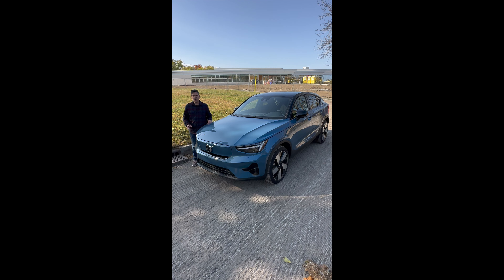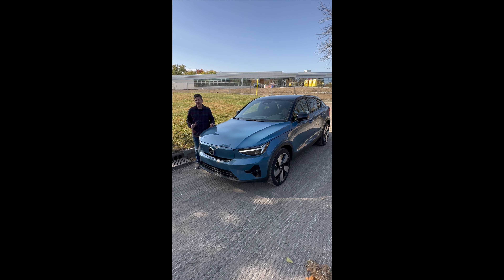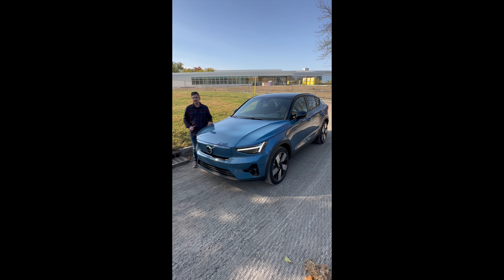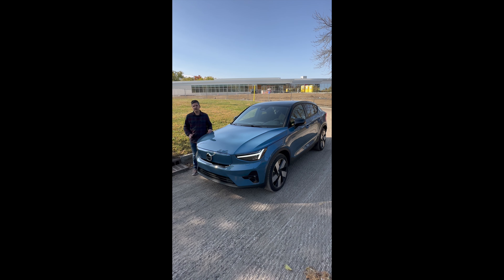This is their compact, all-electric crossover, and I really like it a lot. So let's talk about what it does as an electric. It does run 0-60 in 4.5 seconds, has 402 horsepower. You can go 226 miles without plugging in, and you can recharge 10-80% in 37 minutes. So it's a fairly practical car with the quick recharge function.